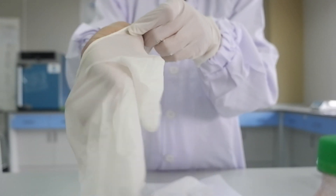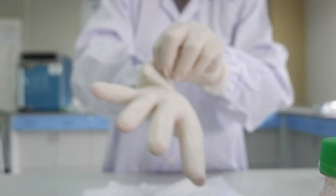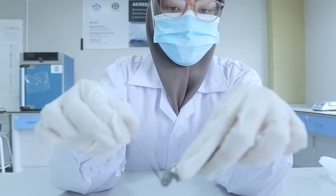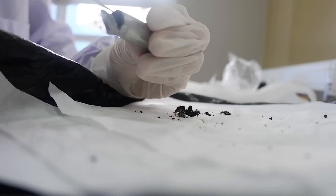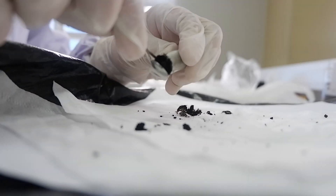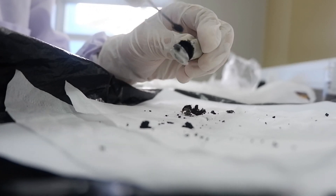Then, wear gloves before removing the battery. After that, charge the battery with the following ratio.